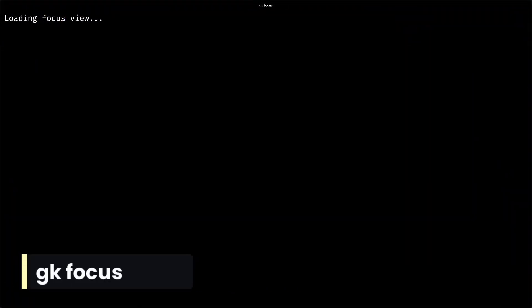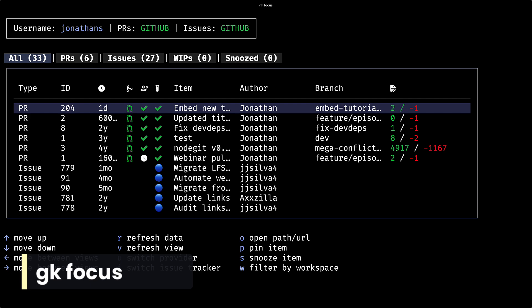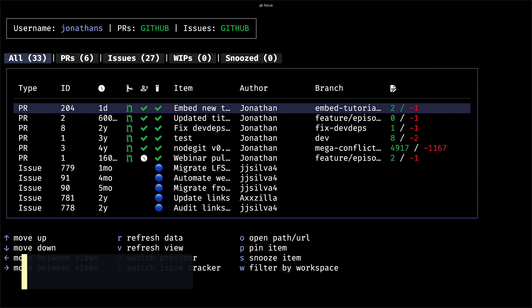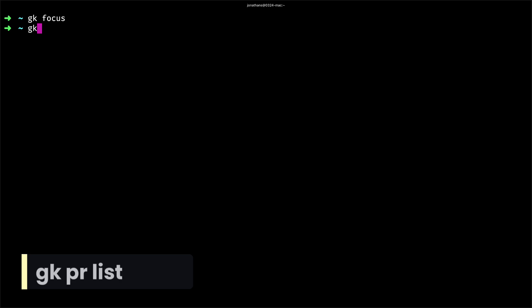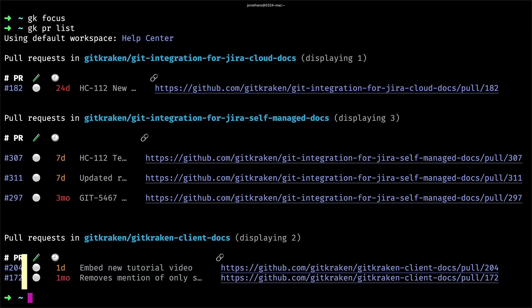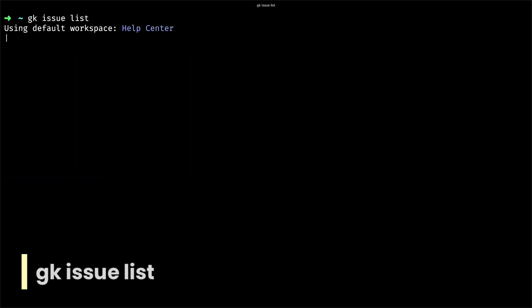There is one other unexpected place where you can view your pull requests and issues, and that is with the GitKraken CLI. When you install the GitKraken CLI, you can run the command gkfocus to launch a beautiful visualization of the GitKraken focus view right from your favorite terminal. The GitKraken CLI also makes it easier to view the status of your PRs and issues with commands like gkprlist and gkissueslist.